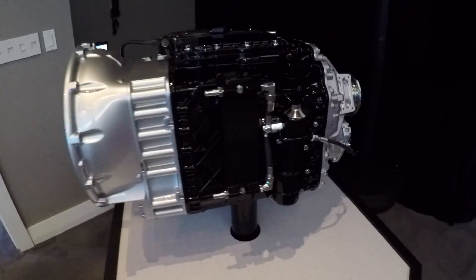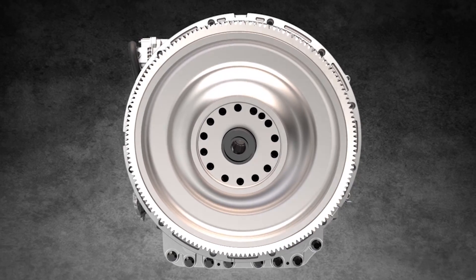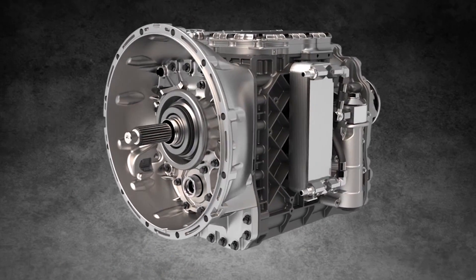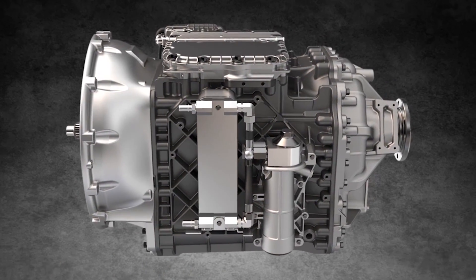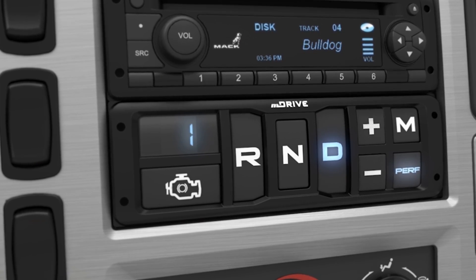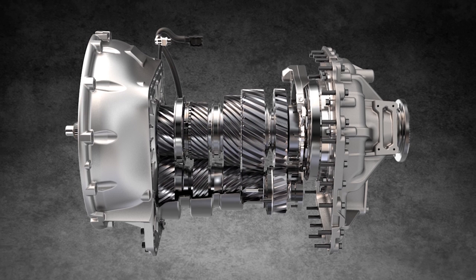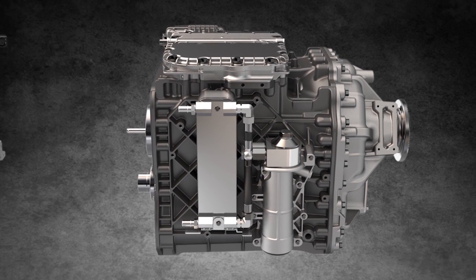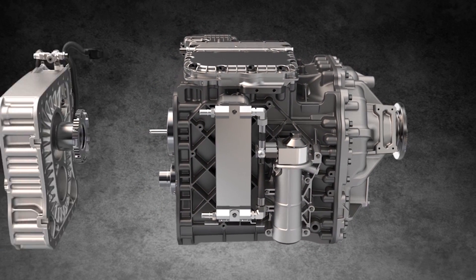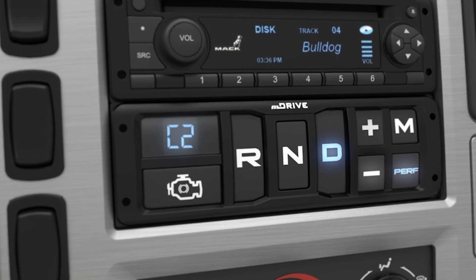Mack has also announced the release of the 13 and 14-speed M-Drive HD automated manual transmissions for 2017. The 13-speed M-Drive HD, available in direct or overdrive configurations, is designed for easier starting on steep grades or when the truck is under heavy load, while the 14-speed version is available only in an overdrive configuration and adds a second ultra-low-speed reduction gear, designed for curb-pouring applications or low-speed heavy haul maneuvering, according to Mack.